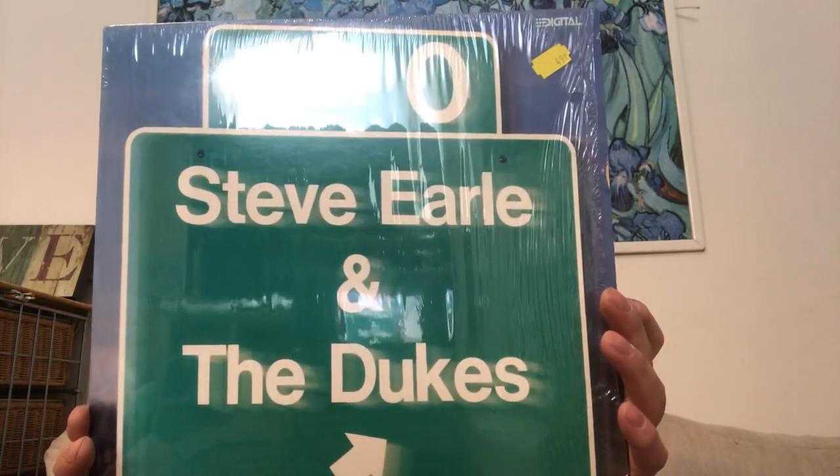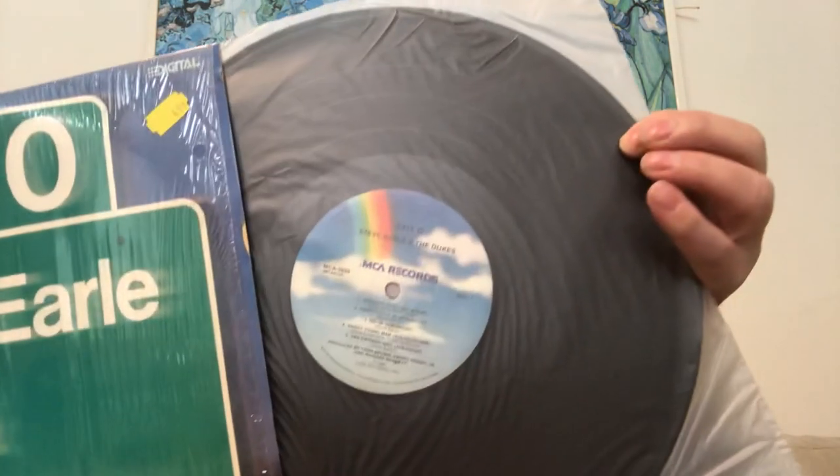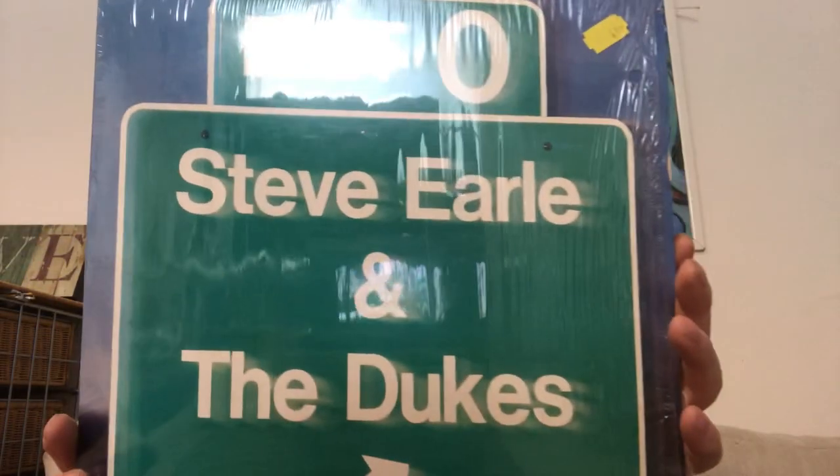Steve Earle and the Dukes on MCA — I'll be interested to give that a listen. I also found a Creedence album.